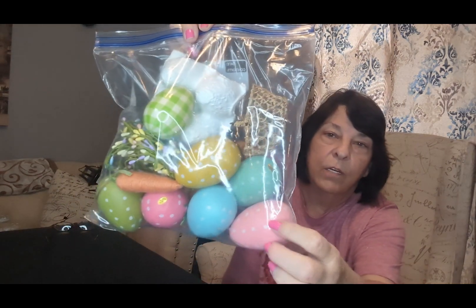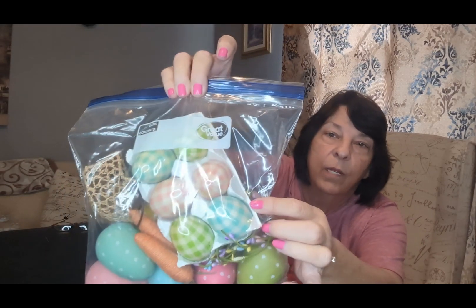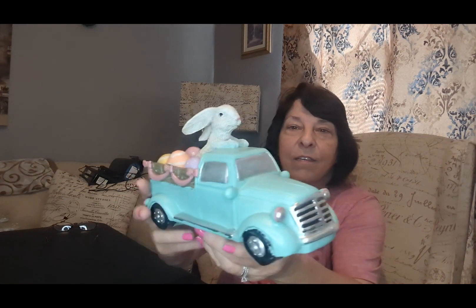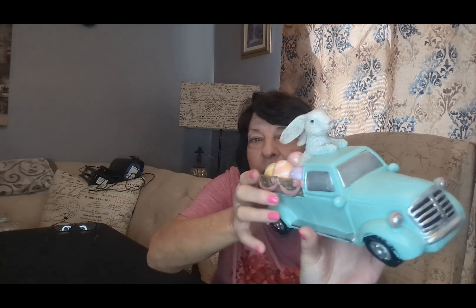A bag of Easter eggs — these are wood Easter eggs, they're really cool. Then I have the bad ones. Keep. Garlands. And we have a bird nest, more eggs. How cute is this? I got this a few years back at Big Lots, I think it's cute. That's a keep. I think I made this last year — I put a little wood bottom on it and stained it. It's probably a keep.